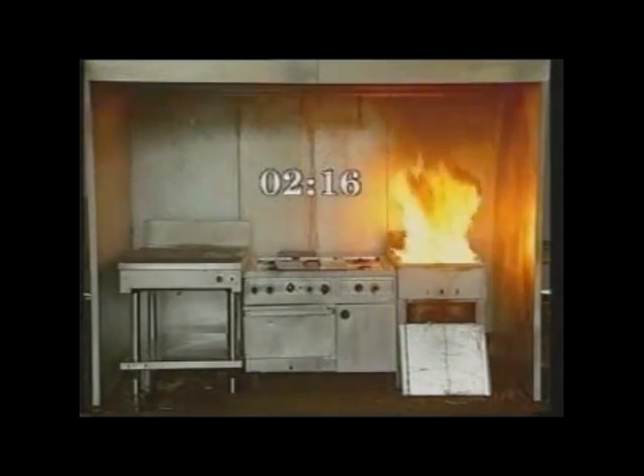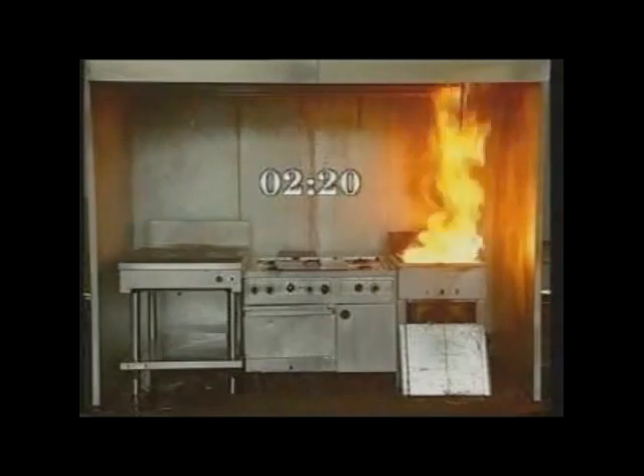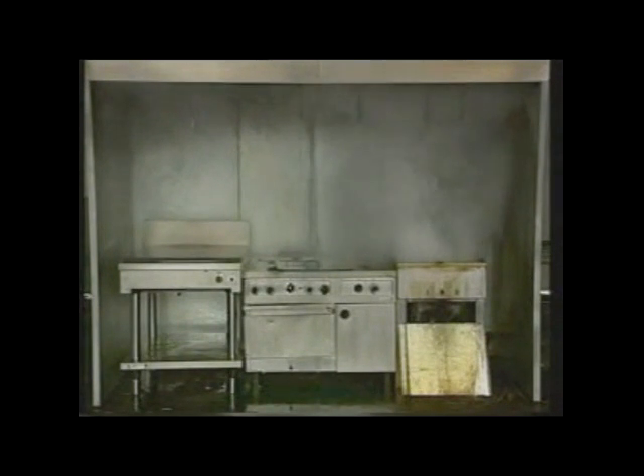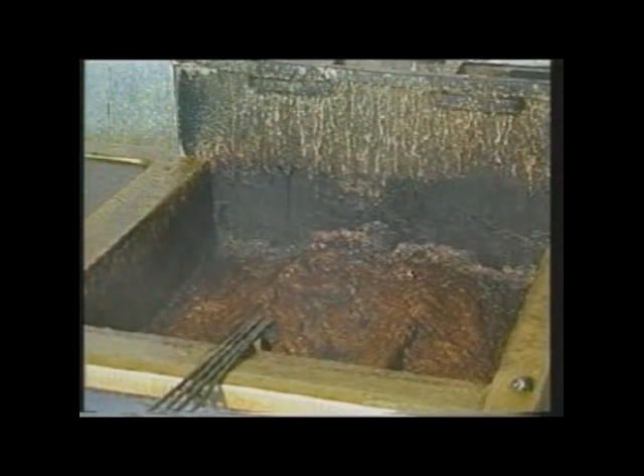After the 2 minutes 20 seconds pre-burn, the ANSEL R102 system was actuated. The fire was totally suppressed during the R102's 34-second discharge.